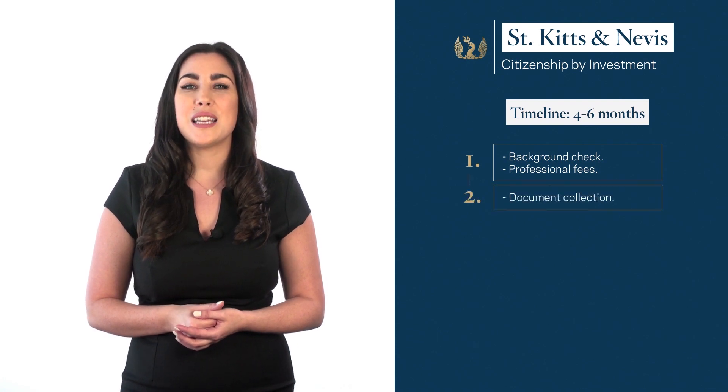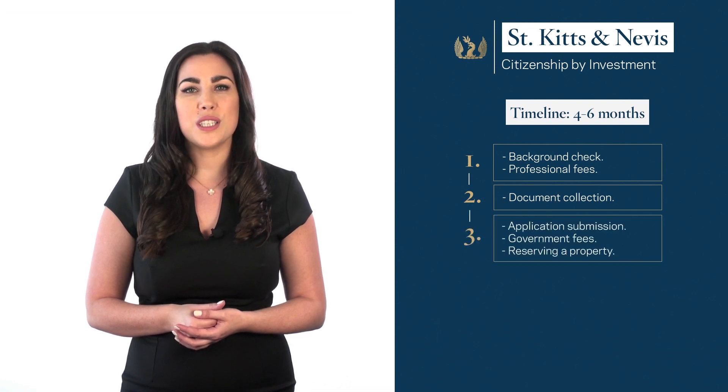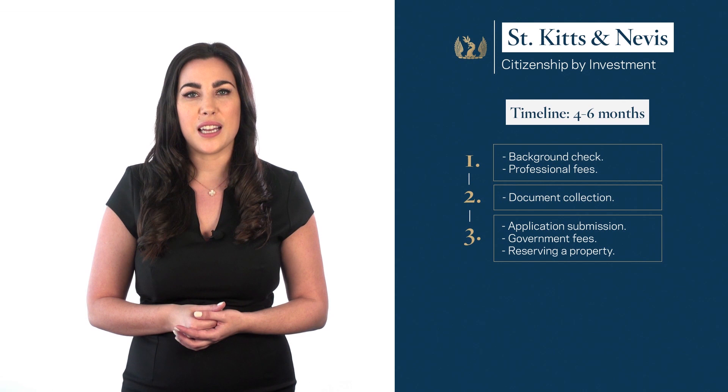Step 2: Our team will assist you with the collection of all documents required by the government. Step 3: Once the documents are collected, we will submit your application and at the same time you are required to pay the government fees. If you decided to invest in real estate, a reservation of your chosen property must be made at this time.